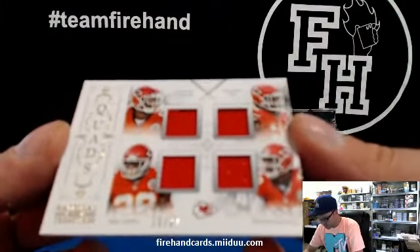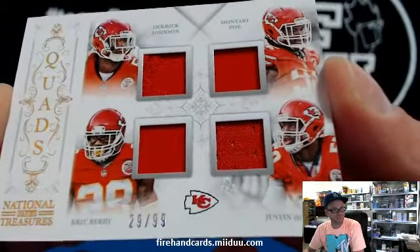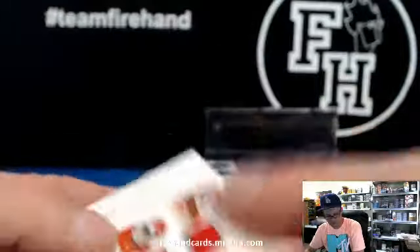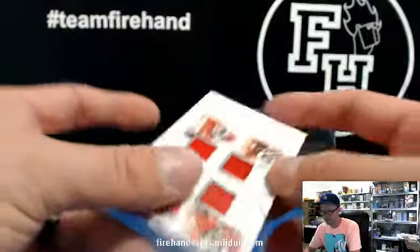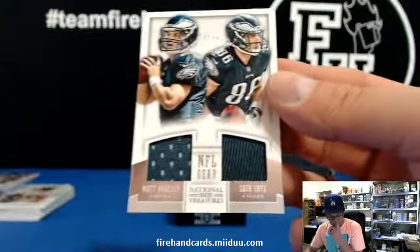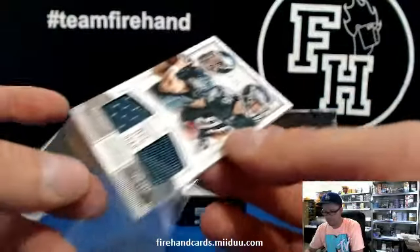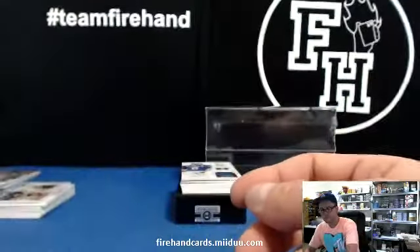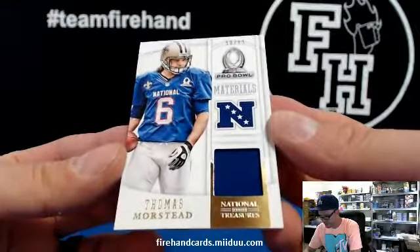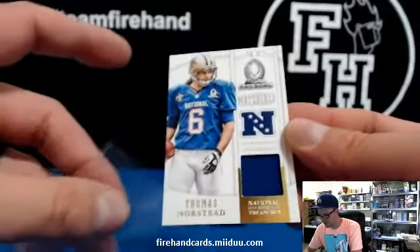Derek Johnson, Dontari Poe, Justin Houston, and Eric Berry — four Chiefs on one card. 29 of 99, that's Eric Berry's jersey number down there in the bottom left corner. Brian Ophia's got Chiefs. Matt Bartley and Zach Ertz, double eagle, again for Munchman, 43 of 99. Pro Bowl Materials, Thomas Morstead, kicker, the Saints. Korn Sucks has the Saints.